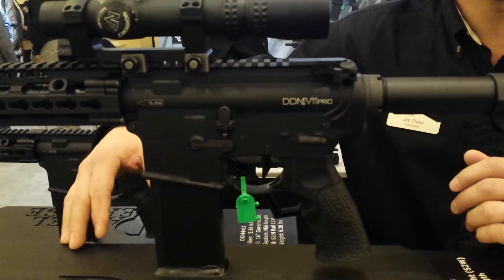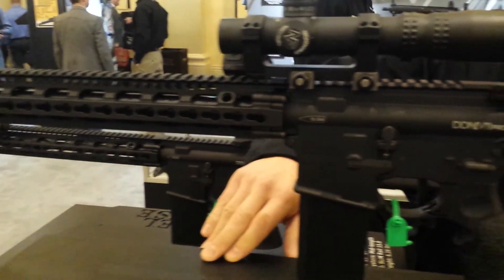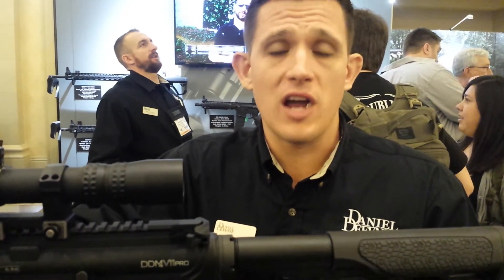And what is the retail price? This is going to be retailing at approximately $1,849. It's an extremely reasonable price for that professional-grade three-gun rifle. Thank you.